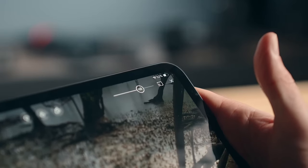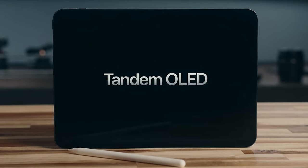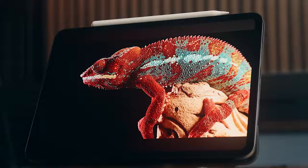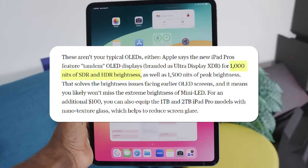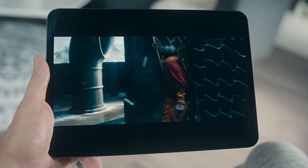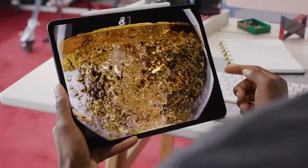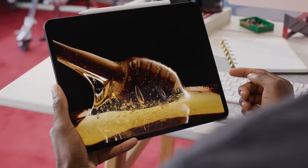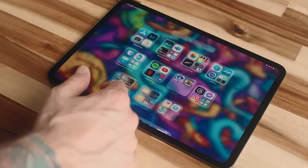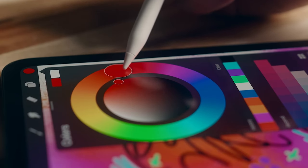The new OLED display, which Apple calls Ultra Retina XDR, is a feast for the eyes. This tandem OLED technology combines two OLED panels to create incredibly bright and color-accurate images. The display supports up to 1,000 nits of full-screen brightness and peaks at 1,600 nits for HDR content, making everything from movies to photos pop with vibrant colors and deep blacks. However, some users have reported that certain blue tones in HDR content appear blown out, creating a spiderweb-like effect on the screen — a minor flaw suggesting the display's image processing could use some fine-tuning.